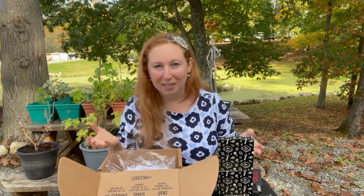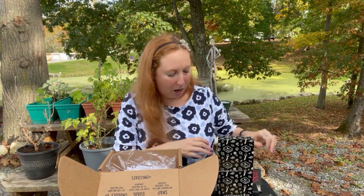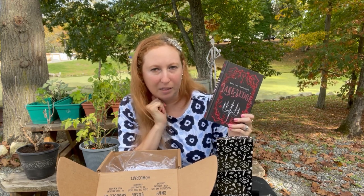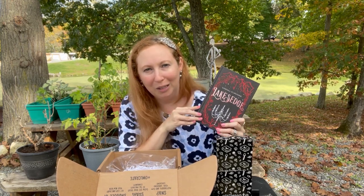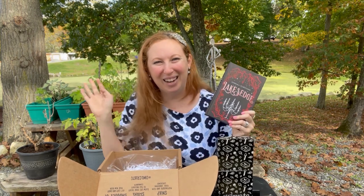Alright guys, thank you so much for staying for the whole video! What did you think about this box? I thought it was the perfect October box to open. Are you subscribed to OwlCrate? Did you read Lake's Edge? I think it might have come out last month. Let me know in the comments below, subscribe, like, and I'll see you in the next video - bye friends!